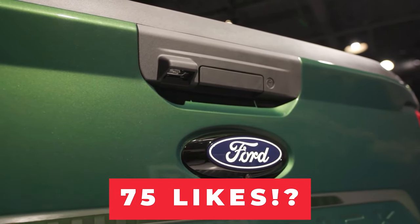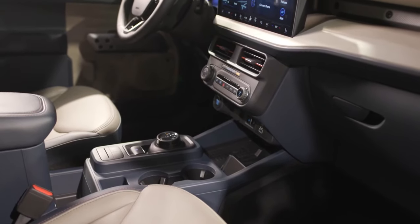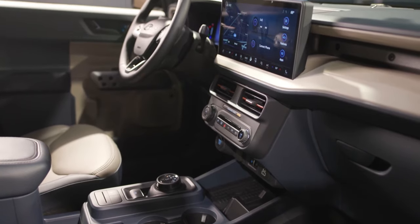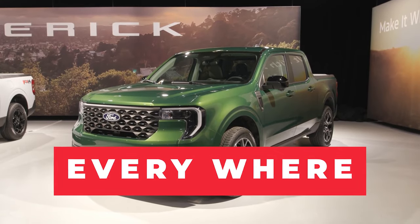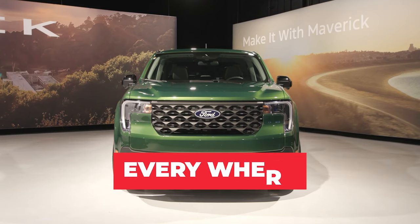With its refreshed design, improved tech, versatile powertrains, and unbeatable value, the 2025 Ford Maverick is ready to capture the hearts of drivers everywhere. This model is set to strengthen Ford's leadership in the compact truck market.